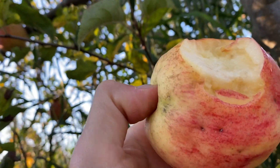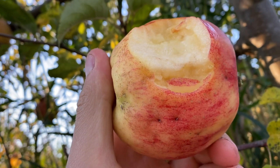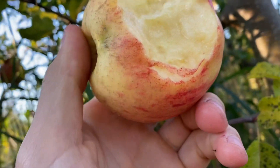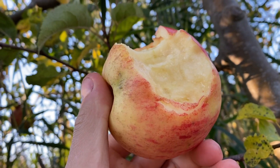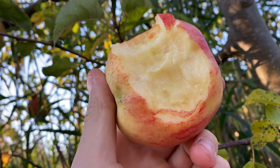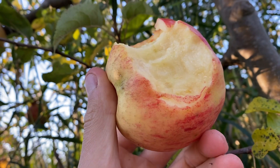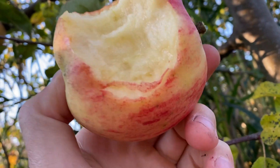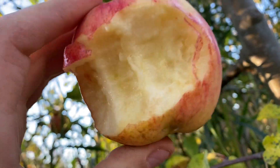Jana Gold is very close to the type of flesh that Honey Crisp has — it has kind of the large cells, very crispy. Some apples are crispy but they're hard; this is crispy but it's soft, just because the cells are large. It's probably the closest to the consistency and how the flesh breaks away — makes it more like the Honey Crisp. But this one is more disease resistant than the Honey Crisp. It's also large — Jana Gold is a very good apple all around.